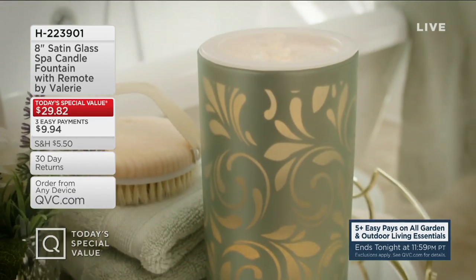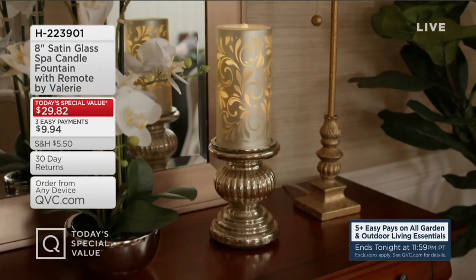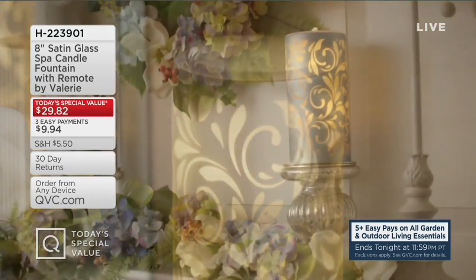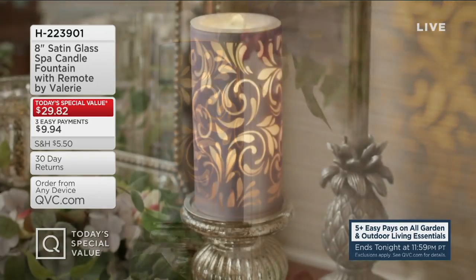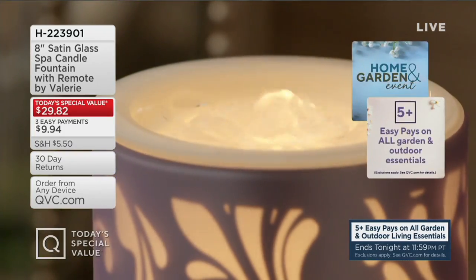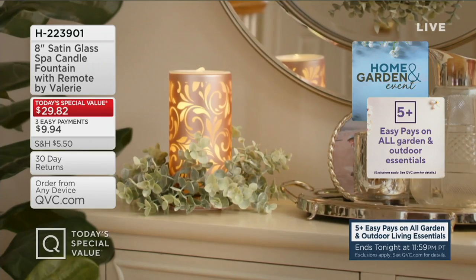25,000 of these ordered since midnight last night. It's our 8-inch Satin Glass Spa Candle Fountain with Remote by Valerie Parr-Hill. You put distilled water inside — there's a flameless candle inside. Batteries operate the whole thing and you get the bubbling sound of a fountain, the beautiful glow of a flameless candle, and gorgeous stencil scroll work that literally comes to light — all for under $30 and three easy payments.